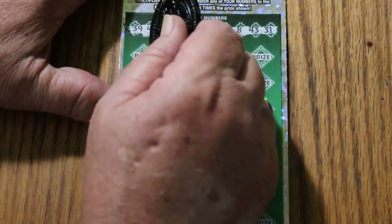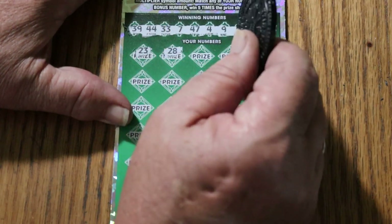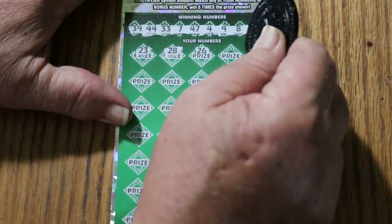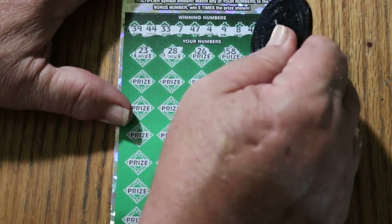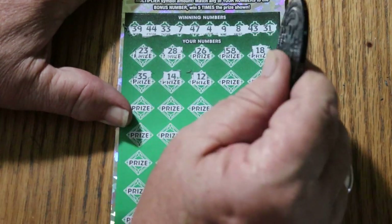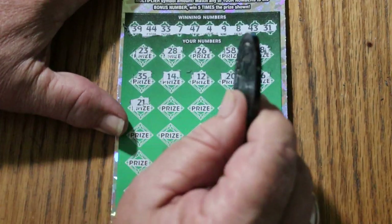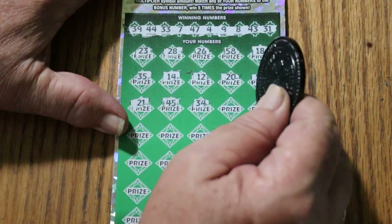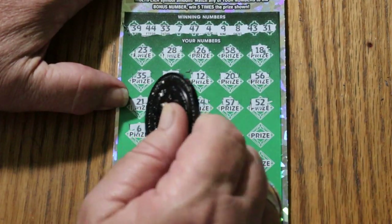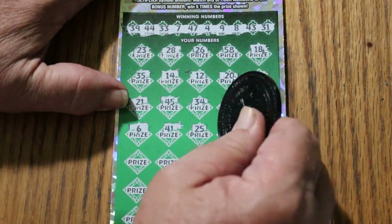Let's see what we can do. 23. I have not seen a big fat multiplier in a long time — and I mean big as in 100 and up. Certainly haven't seen a 500 in the past two months. 28, 26, 58, 18, 35, 14, 12, 20, 56 — I got no 50s on this row at all. 21, 45, 34, Heinz 57, 52, number 6, 41, 25, 49.